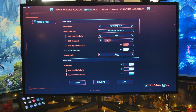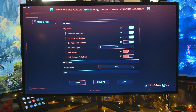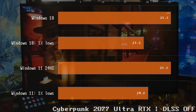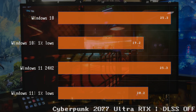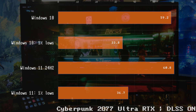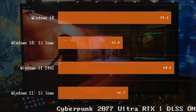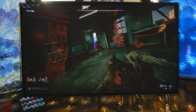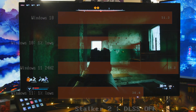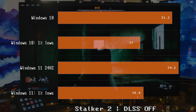Let's look at Cyberpunk — first, RTX Ultra with DLSS off. DLSS off is virtually unplayable on both. It's amazing what happens when you turn DLSS on. With DLSS on, it's almost identical on both, just a tiny advantage in the 1% lows on Windows 11. Slight edge to Windows 11. Now let's check out Stalker with DLSS off — tiniest of edges to Windows 11, just a few FPS more, but not much.